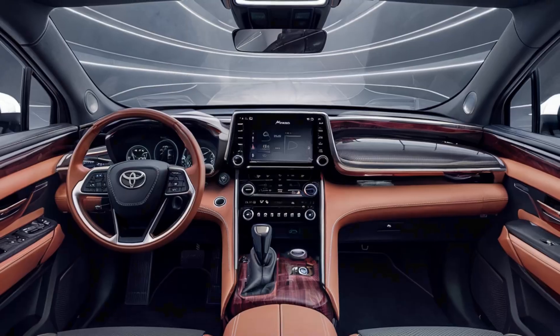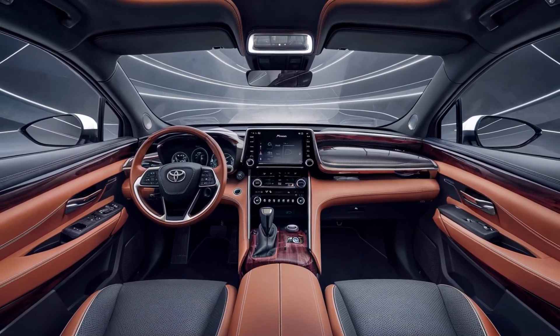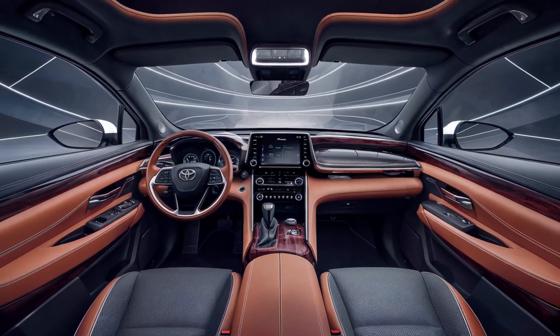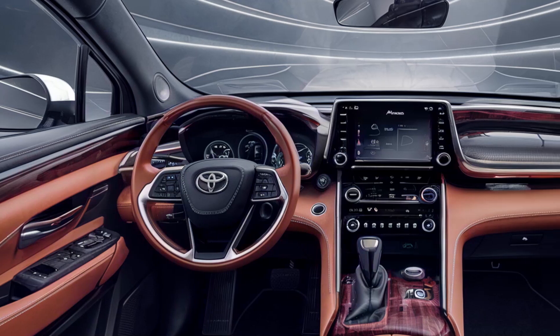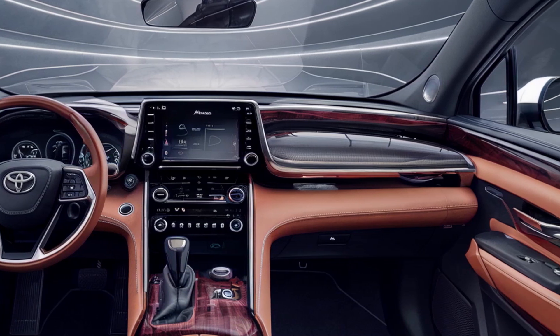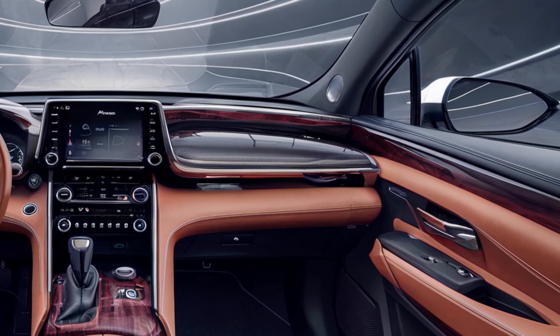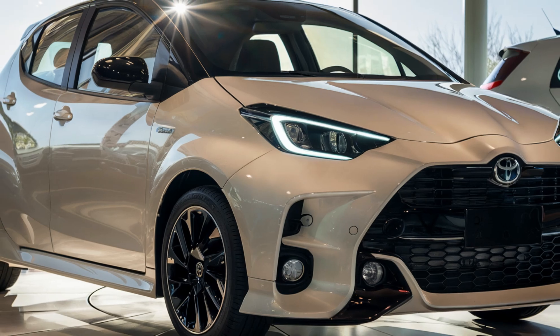Inside you'll find a high-quality cabin with advanced technology and comfortable seating. The Aqua is equipped with the latest infotainment system, including a touch-screen display, smartphone integration, and advanced driver assistance features. With its blend of style, performance, and sustainability, the 2025 Toyota Aqua is poised to be a top choice for eco-conscious drivers.